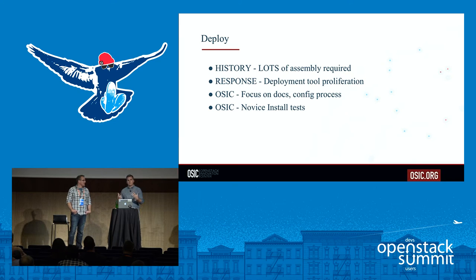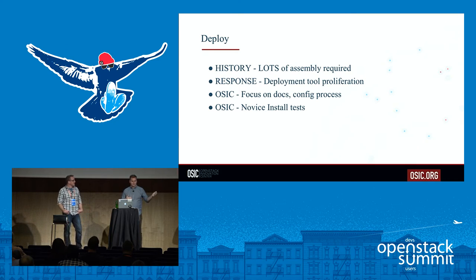Anyone considering deploying OpenStack by hand should first look at the deployment tools available in their preferred orchestration language — whether that be Salt, Puppet, Chef, or Ansible. There are all sorts of methods for deploying OpenStack. Sometimes it can be confusing because there are so many, but there are lots of ways to deploy without getting into the nitty-gritty of each and every individual service.